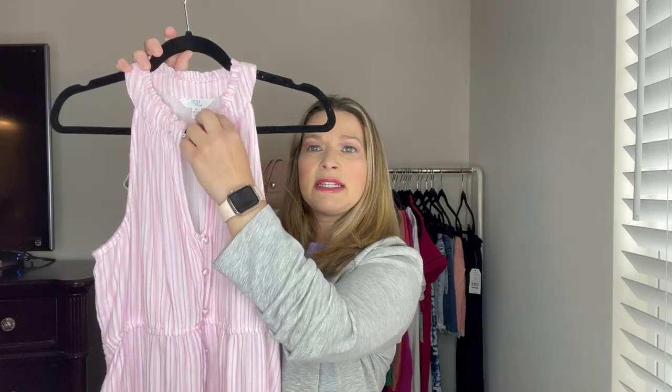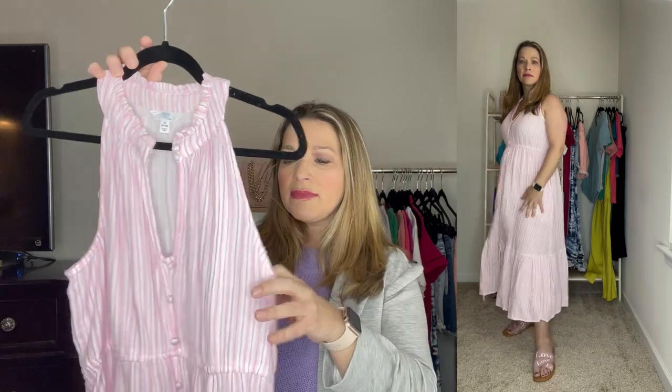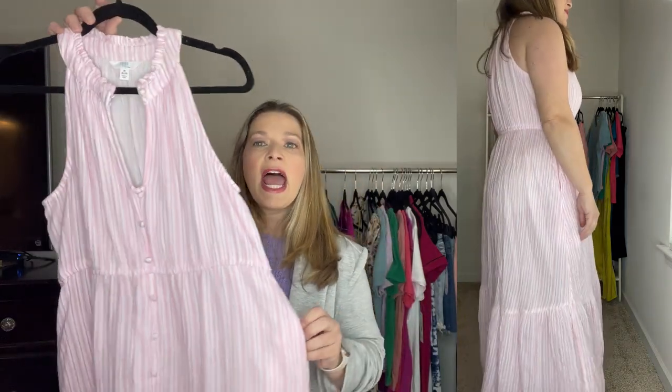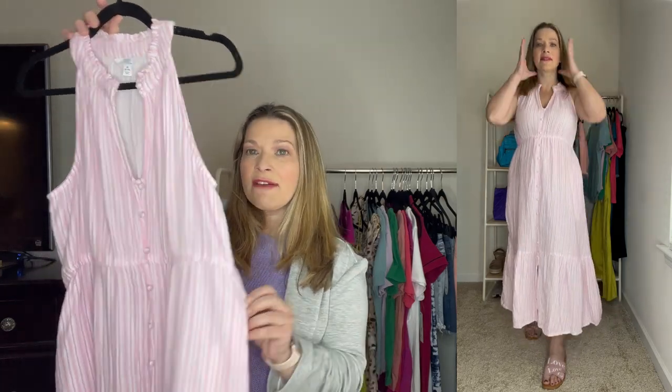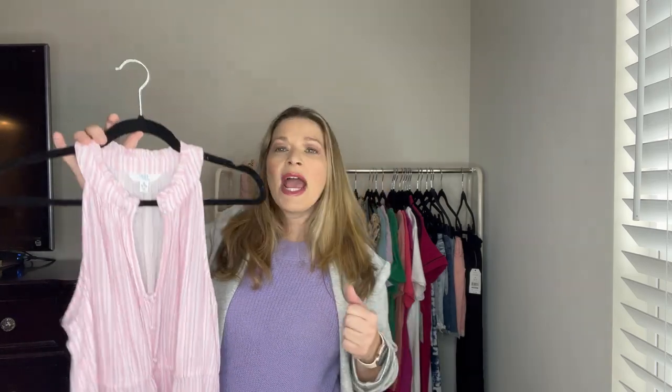Both casual dresses are in bright colors which are really on trend. Moving on to midi dresses — this first one I leave unbuttoned but it has a ruffle detail and two buttons at the top, plus faux buttons. It's a pink and white stripe, also available in yellow and white stripe and some solid colors. It has pockets and is lined but still lightweight. I'd still wear nude underwear with it. It's from Time and True, ordered in a medium — really comfortable and casual.